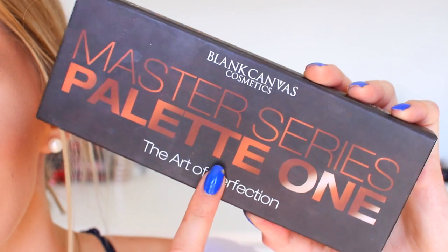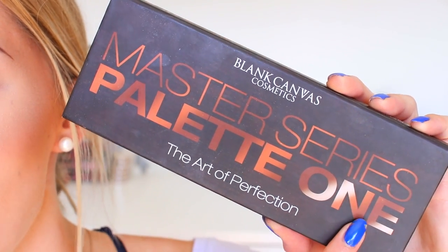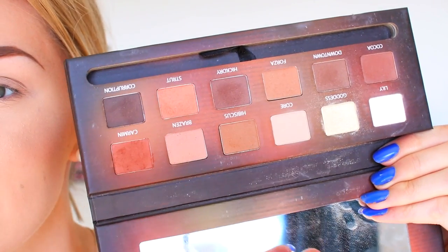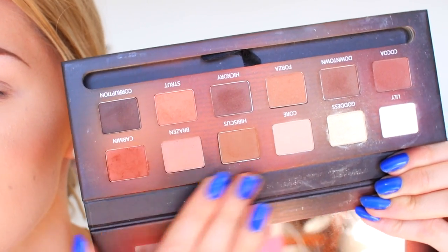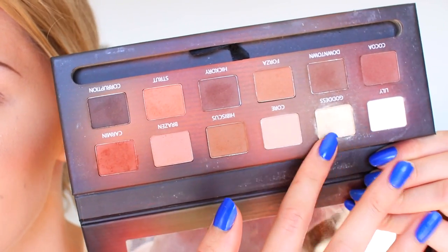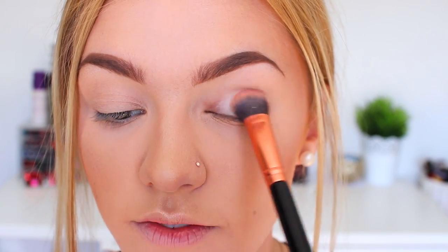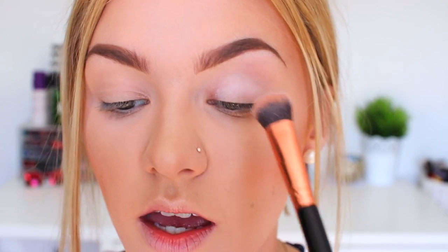I've zoomed in so you can see my eyes a little better. The palette I'm using for my eyes is by Blank Canvas — it's the Master Series One Palette. Mine looks quite loved inside but it has a really nice selection of brown neutrals and some shimmery highlight shades as well. First I'm going to set a base with the white shade called Lily. My favorite brush for this is the Blank Canvas F11 brush, which you've probably seen me use in recent videos.